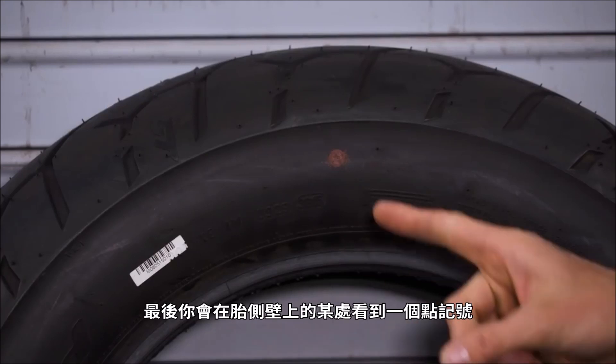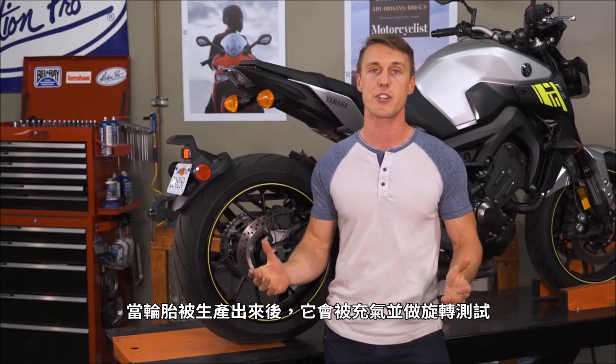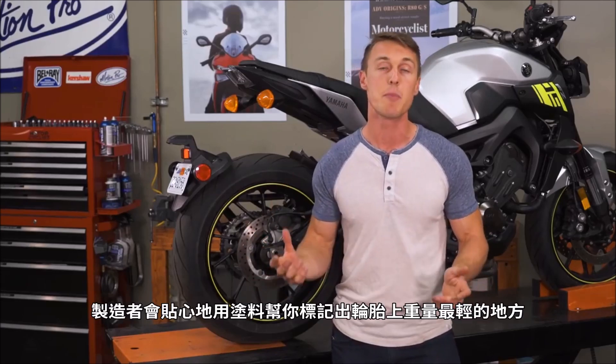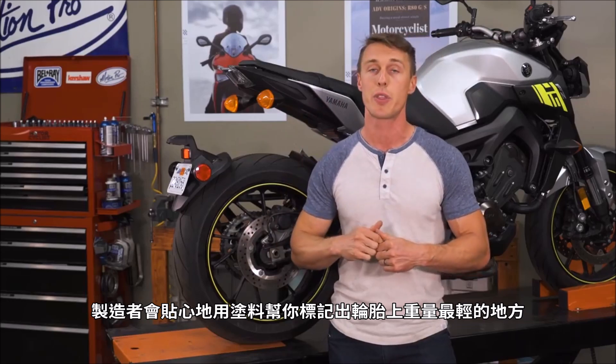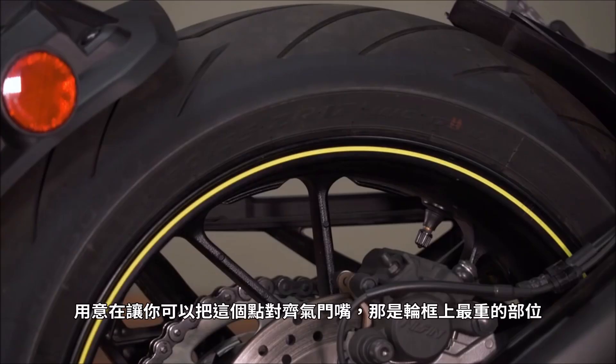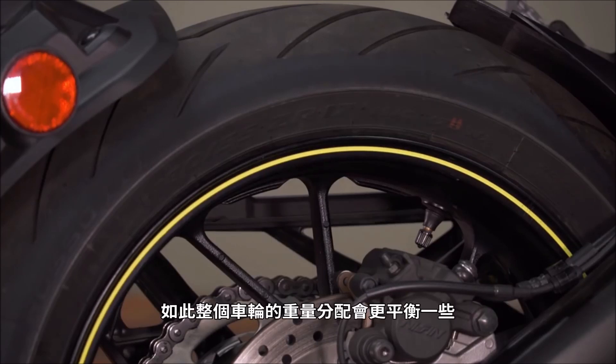Finally, you're going to see a dot on the sidewall of the tire somewhere. When the tire is manufactured, it's inflated and spun, and the manufacturer is going to do you the favor of marking the lightest part of the tire with a bit of paint. The idea is that you line up the dot with the valve stem, which is considered to be the heaviest part of the rim, and therefore the wheel will take less weight to balance.